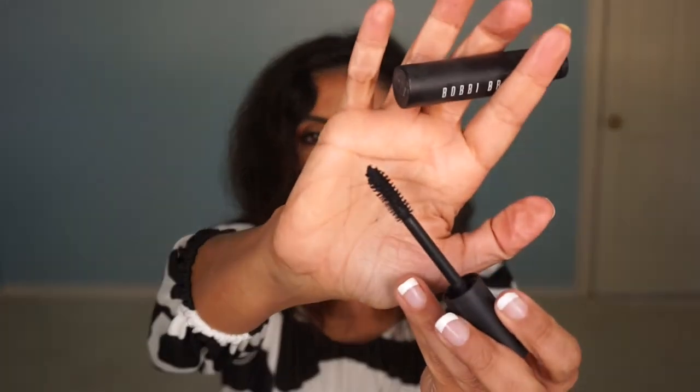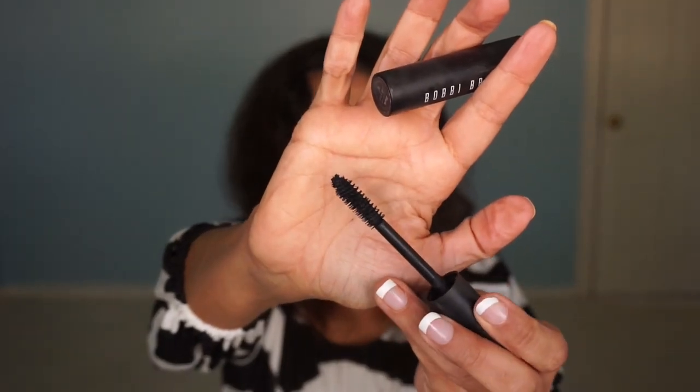My two makeup products: one is a mascara by Bobbi Brown, the Eye Opening Mascara. Look at that wand — it's a huge brush applicator. I like how it gives my lashes volume, and when I finish my other mascaras I will be getting this one. The other one is by Smashbox and it is their Photo Finish Primer. I like this size — I like to travel with this one. I already have another one. It really makes my foundation sit well, so I already have a backup.